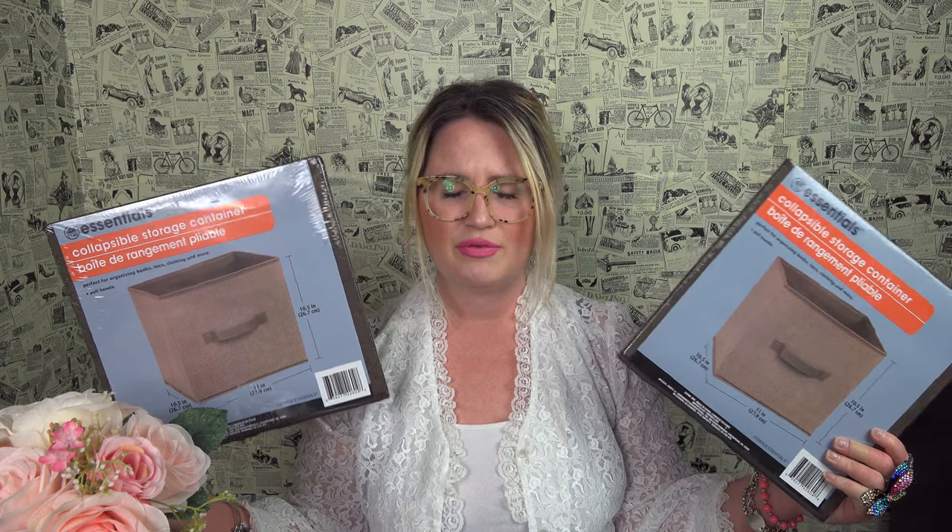I picked up four of these storage bins again — repeat buy. I have them in my son's room but they've gotten really bent and lost their shape because of his toys. I'm going to toss those and replace them with brand new structured ones. This will also give me a push to donate the toys he's no longer needing, since he grows out of things after a few months.